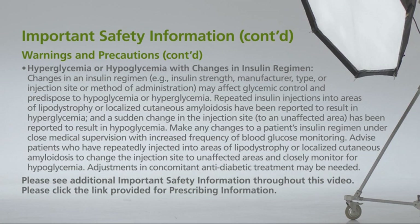Make any changes to a patient's insulin regimen under close medical supervision with increased frequency of blood glucose monitoring. Advise patients who have repeatedly injected into areas of lipodystrophy or localized cutaneous amyloidosis to change the injection site to unaffected areas and closely monitor for hypoglycemia. Adjustments in concomitant antidiabetic treatment may be needed.